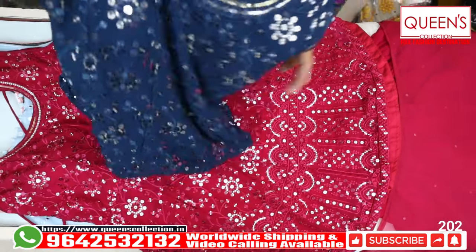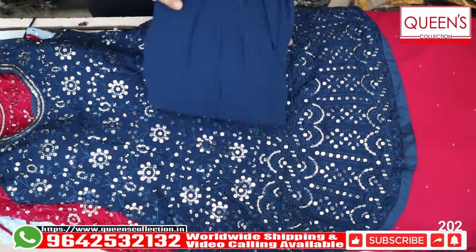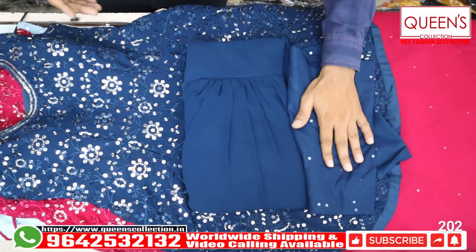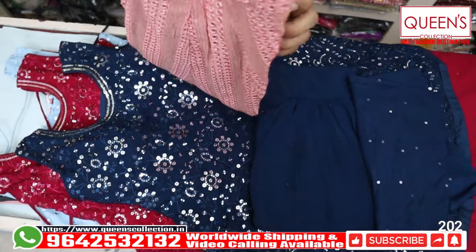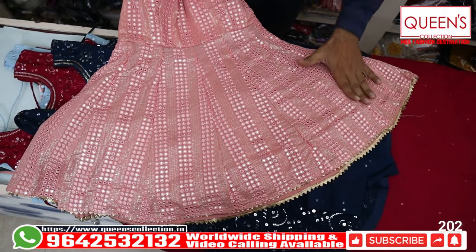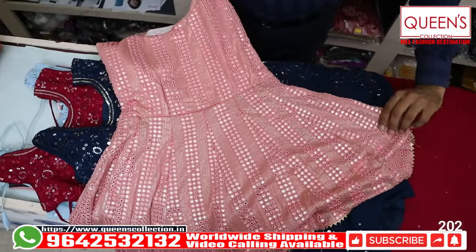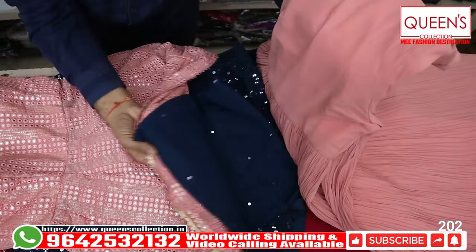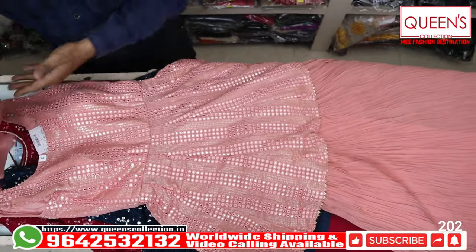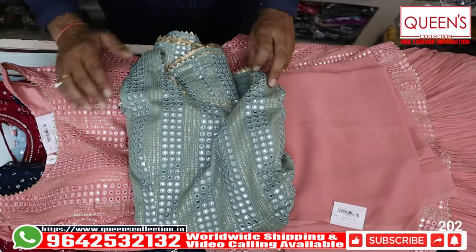There are two colors available — Rani Pink and T Blue. Both colors are really beautiful. The same elegant work continues at the back side as well. The next model features a high point top and a crushed sharara bottom — beautiful and elegant. The range is 3790 and L, XL, and XXL — all 3 sizes are available. There is also a pink color option.